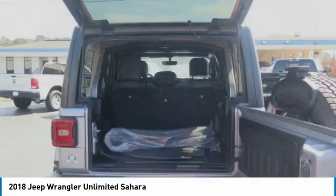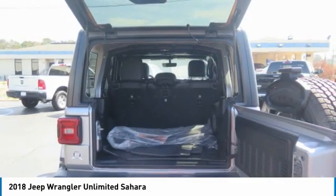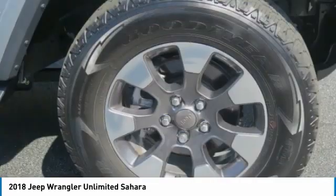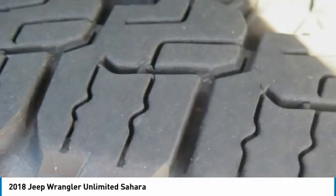Daytime running lights, remote keyless entry, fog lights, rollover protection system, headlights auto-off. This beauty is sure to make you the talk of the neighborhood. So call or drop in for a test drive today.